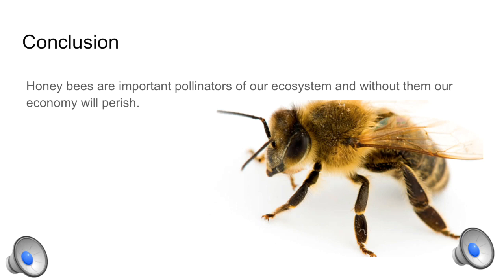In conclusion, honeybees are important pollinators of our ecosystem and without them, our economy would perish. Without honeybee pollinators, we would experience a drastic shift in our diet as many of our favorite and most desirable plant-based foods rely on honeybee pollination.